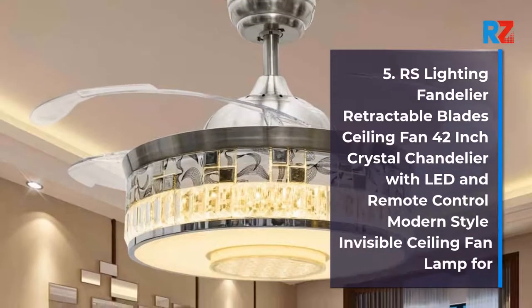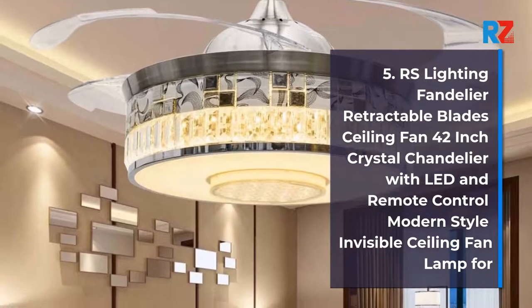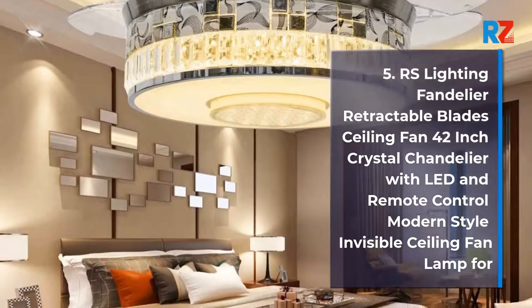5. RS Lighting Fandelier Retractable Blades Ceiling Fan 42-Inch Crystal Chandelier with LED and Remote Control Modern Style Invisible Ceiling Fan.